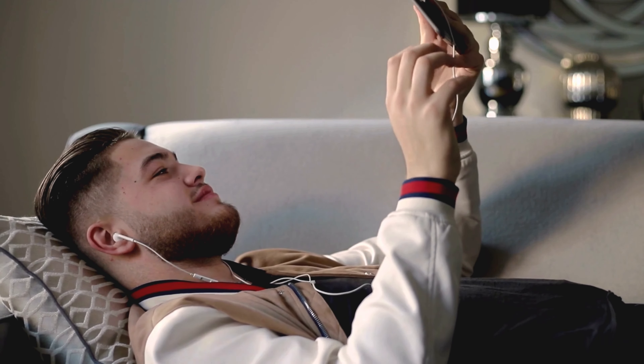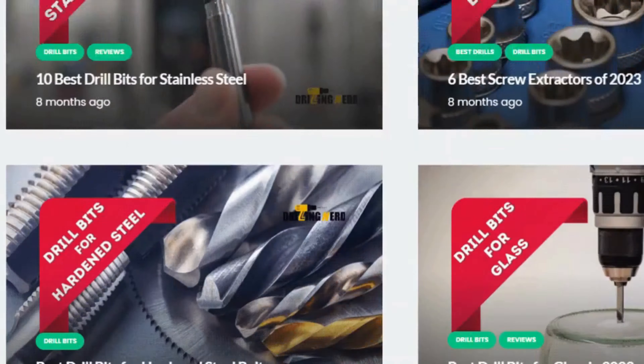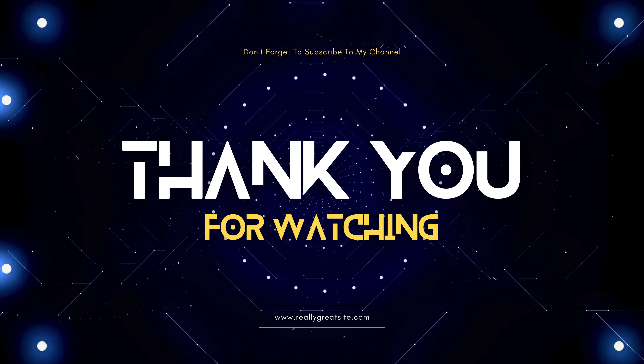I hope you enjoyed this video and found it helpful. Don't forget to check out our website drillingnerd.com for more tips and tricks. Thank you for watching.